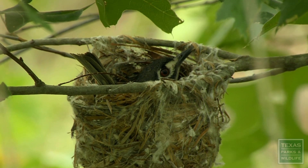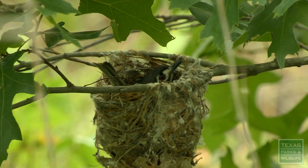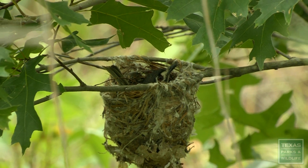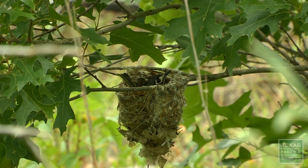This species is endangered, but we're creating a lot of habitat on the refuge and elsewhere, and with continued success, we may see that this species recovers and is able to be taken off the endangered species list sometime in the future.